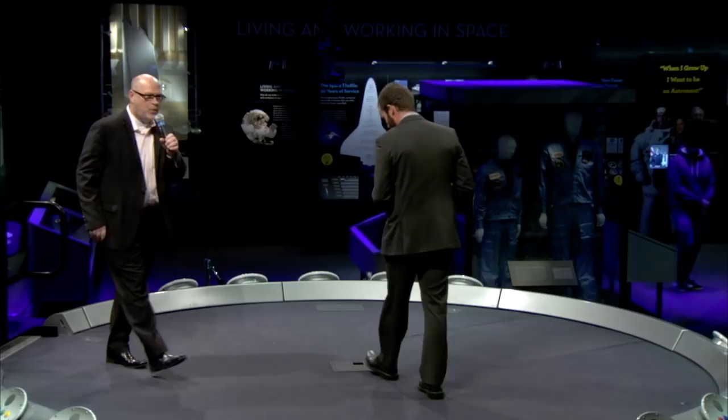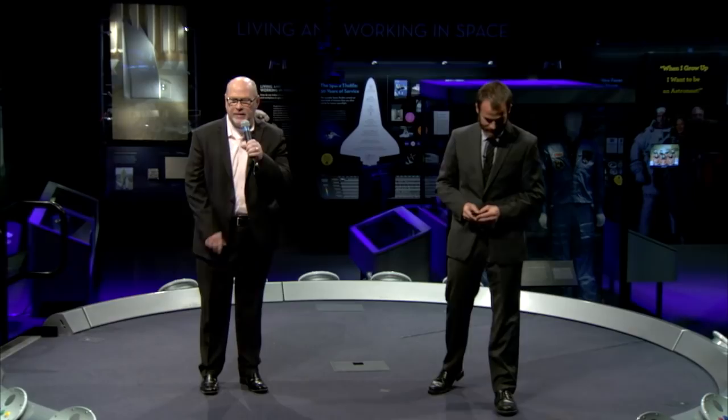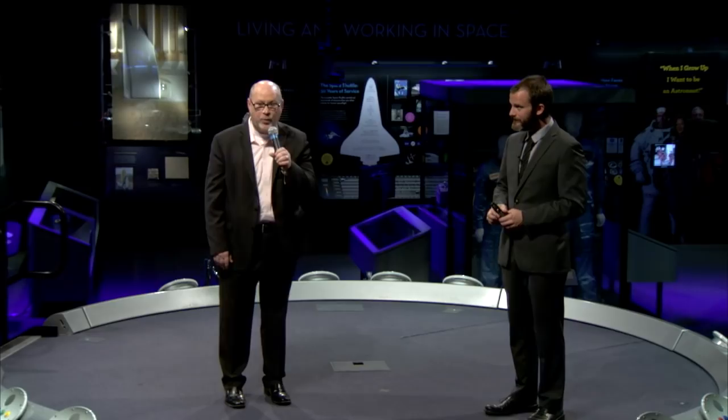We'd like to thank Dr. Ian Clark for coming to the museum today and presenting findings from the LDSD project. We'd also like to thank our sponsor Boeing, those watching on NASA TV online, and everyone in the audience. Thank you for being here.